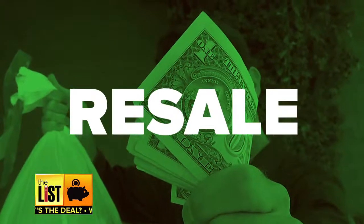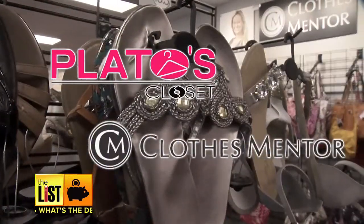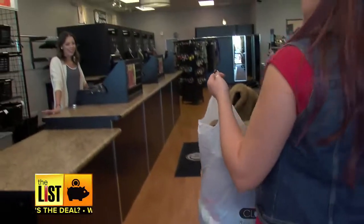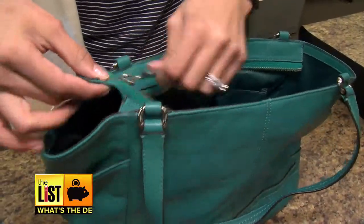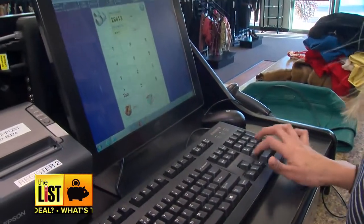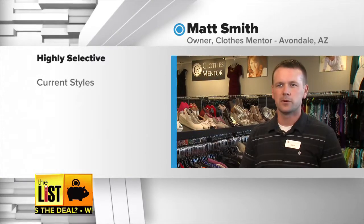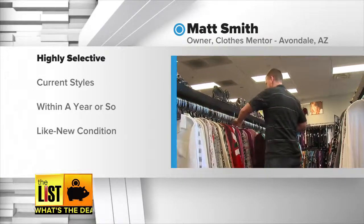At number one: resale. National chains such as Plato's Closet and Clothes Mentor have brick-and-mortar locations where you can bring in your clothes. We can offer you $50 cash, but if you wanted to go ahead and do store credit, it is 25% more — that would be $78.63. We take the best of what comes in, and they've got to be current styles, things purchased new within the last year or so, and in like-new condition, so we do get pretty selective.